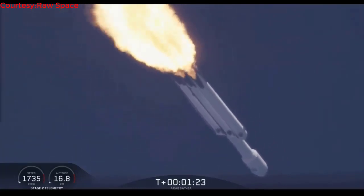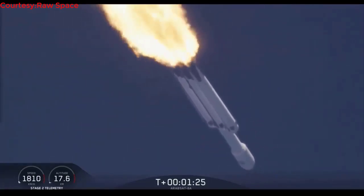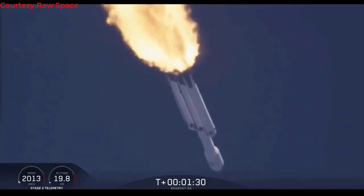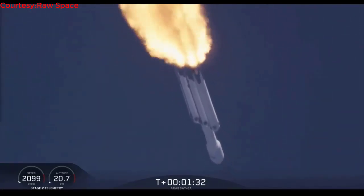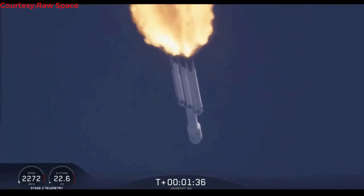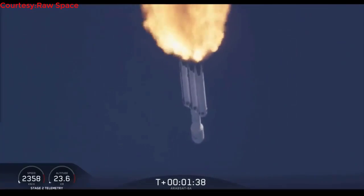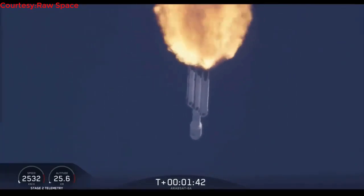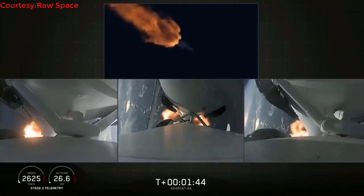Side boosters are throttling back up on power as we're through the period of maximum dynamic pressure. Trajectory looking good — you can hear the applause as we've gotten past max-Q. Next event coming up is chilldown of the MVAC-D engine, to get the turbo pump ready to ignite the main engine on the second stage in another couple of minutes.